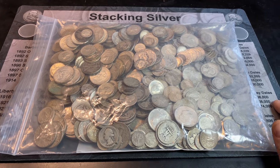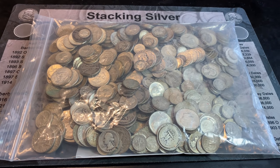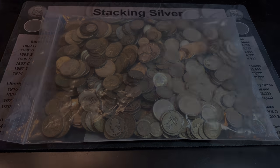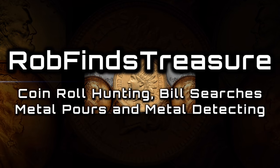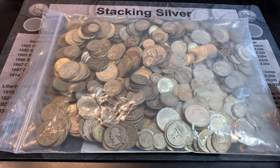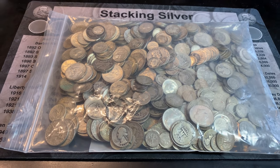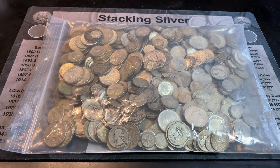It's been tough for me to get some junk silver lately, even though silver is going up, people haven't been selling it. But finally my dealer called me up and said, 'Rob, I have $185 in face value for some silver. Would you like it?' Of course I said yes.